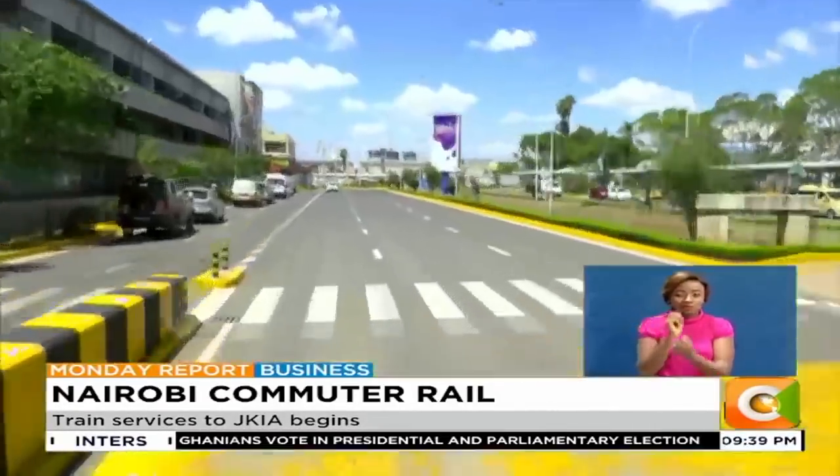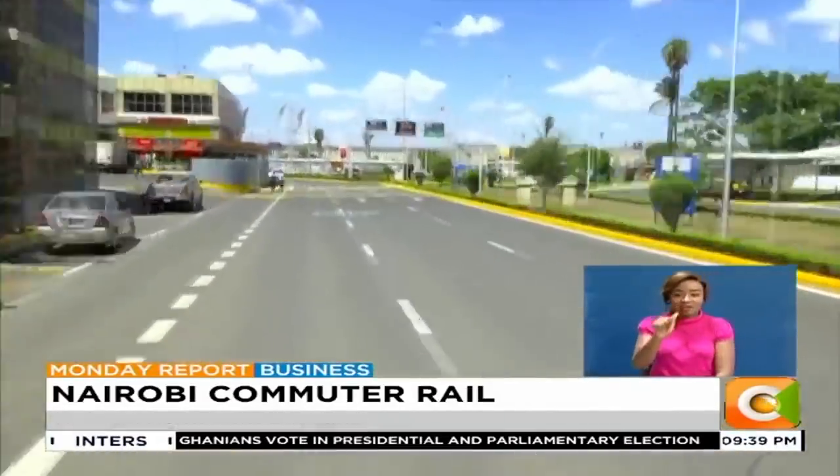And in just 12 minutes, we got to JKIA, reducing the road journey by at least half.